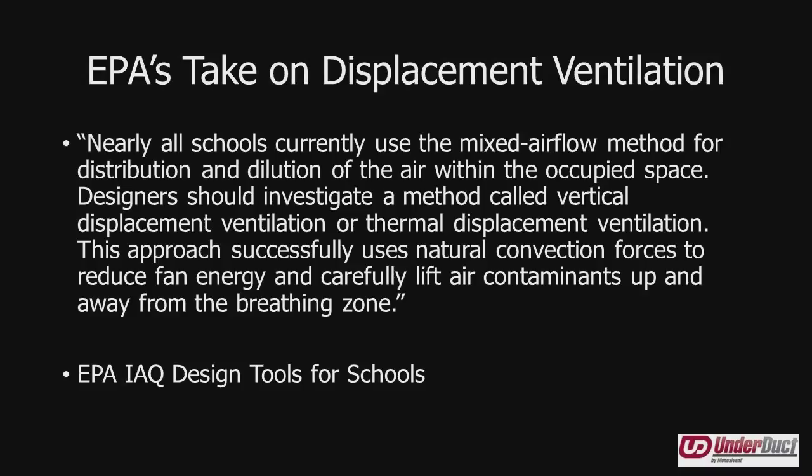The EPA encourages this design change from mixed air ventilation to displacement, not only for the significant energy savings in cooling mode, but also because it is a passive way of cutting down on the transference of pathogens among humans. Anytime you have a large building where many humans congregate, any way you can cut down on diseases in that building is a bonus.